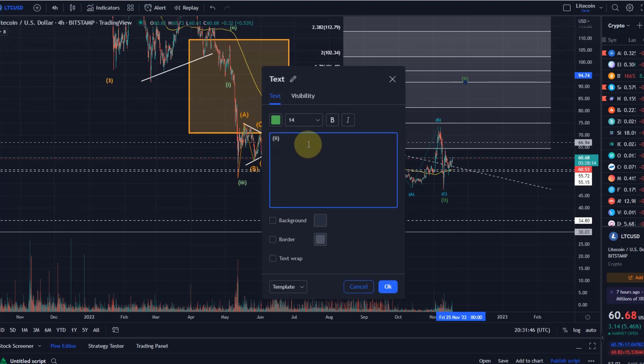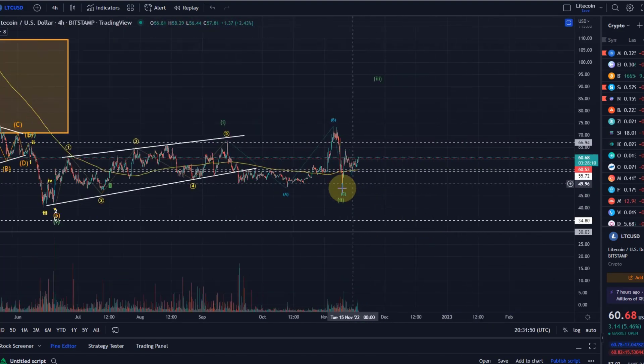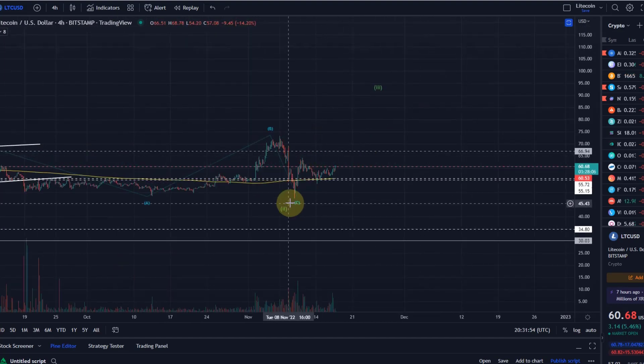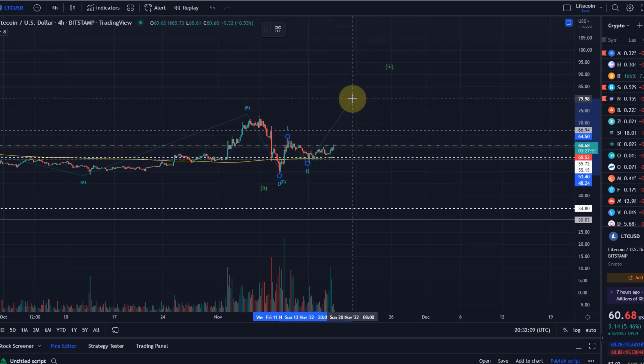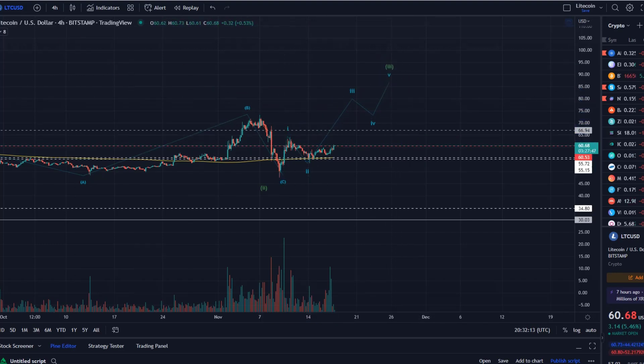So if we had a wave two low here and are now moving up in a third wave, let's zoom into the detail. In the short term it's actually looking quite good. In the third wave we would have five sub-waves: this here was sub-wave one, here we had sub-wave two, next we move up in sub-wave three, then there will be a four and a five to finish off this larger third wave.